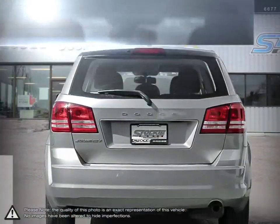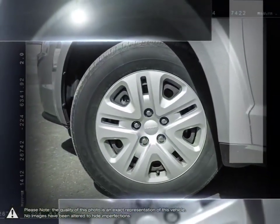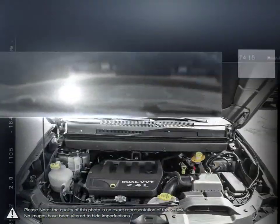For its low starting price, the Journey is difficult to beat. Inside is filled with high-quality build materials, clean and modern designs, and easy-to-use tech. With the seats folded down, the Journey is great for hauling cargo.